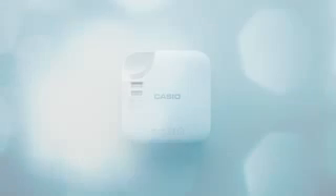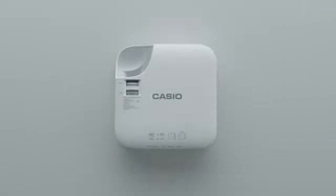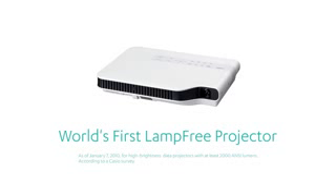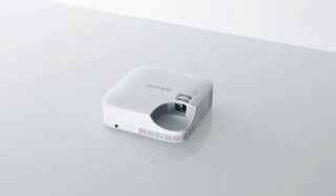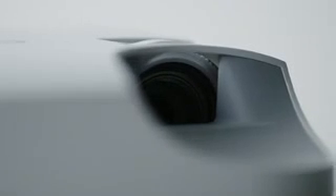Casio wanted to create a projector that eliminates the use of mercury lamps, a toxic waste. In 2010, we succeeded at developing a hybrid light source that uses lasers and an LED. In our quest for functionality, we eliminated the mercury lamp, and this lessened the environmental impact of the product, while also reducing costs, like the amount of energy it consumes.